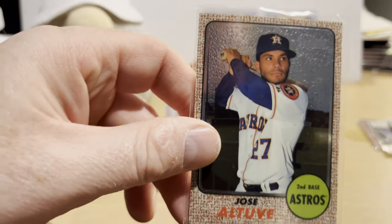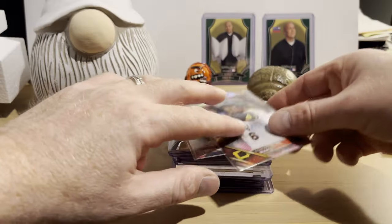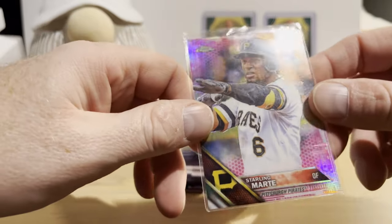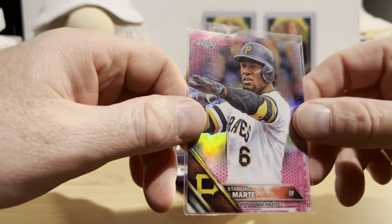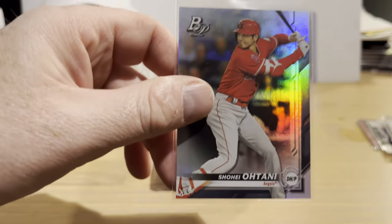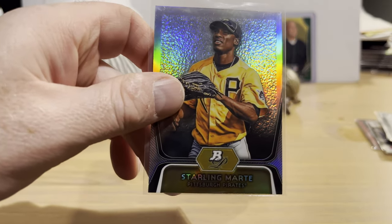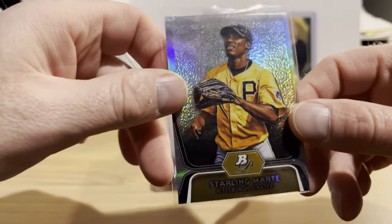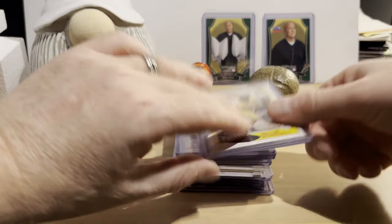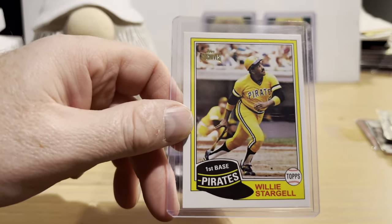This is a 2017 Topps Heritage Chrome Jose Altuve on the '68 design — I thought that was pretty cool. And a pink 2016 Topps Chrome of Starling Marte, which I think was only a dollar twenty-five or a dollar fifty. Bowman Platinum of Shohei Ohtani from 2019, and another Bowman Platinum of Starling Marte from 2012 Bowman Platinum Prospects — dating back very early in his career.